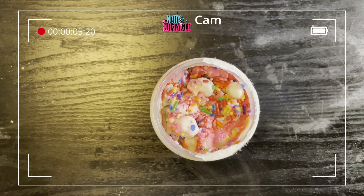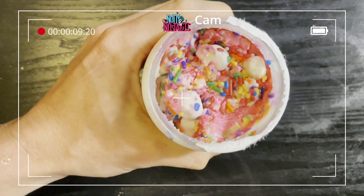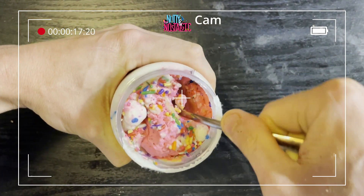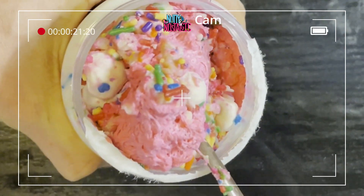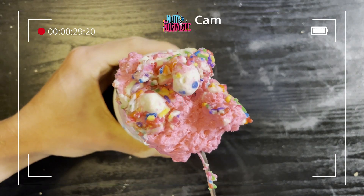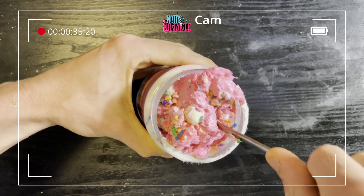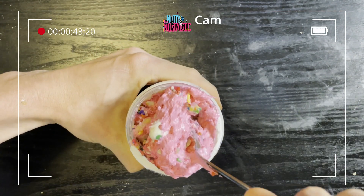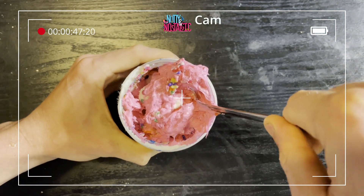Oh boy, you guys are going to want to see the inside of this. Would you look at that? This definitely looks like a party. Look at those sprinkles and those cupcake bites on top. Oh man, I am excited for those and the colors. There is definitely a party going on in this jar.